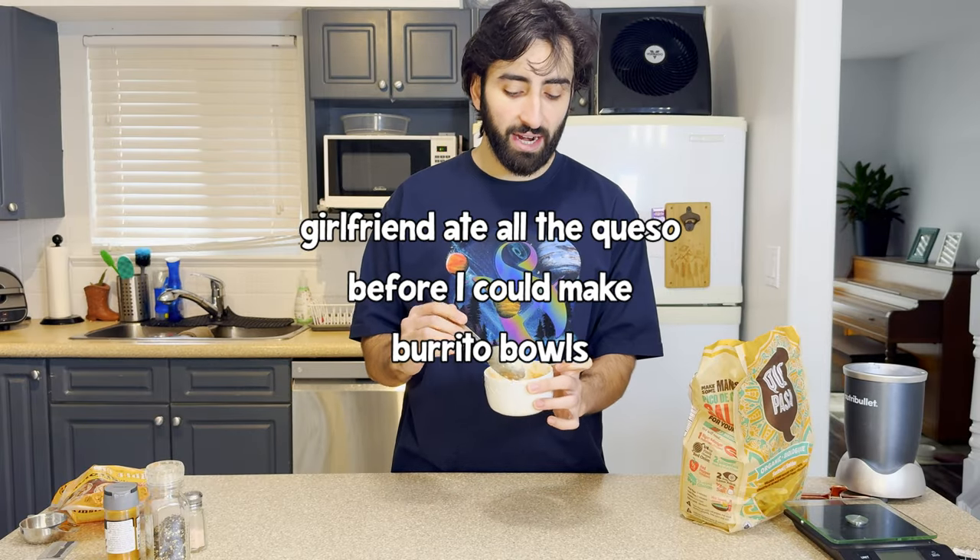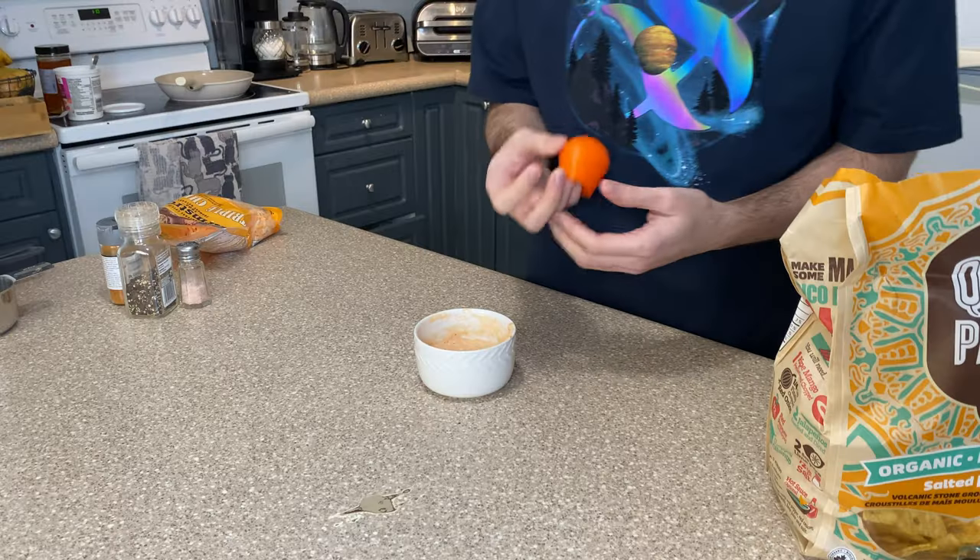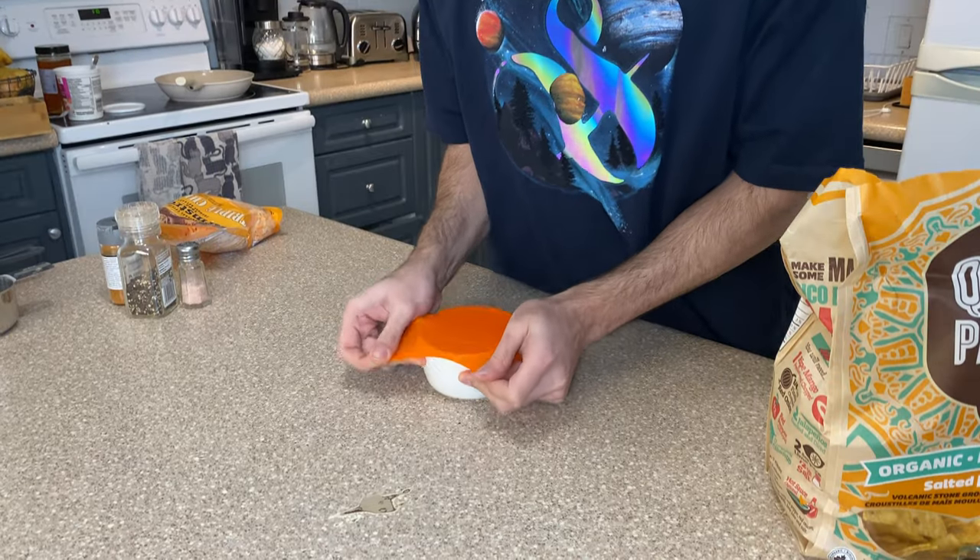I wonder how well this keeps. I do want to make burrito bowls tonight and I think this would be a great addition. Speaking of which, anybody else have these bowl condoms? Not easy to use, but pretty convenient.